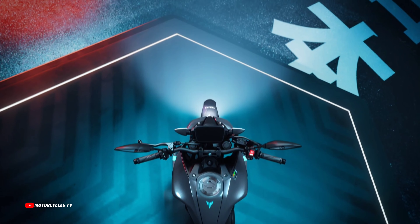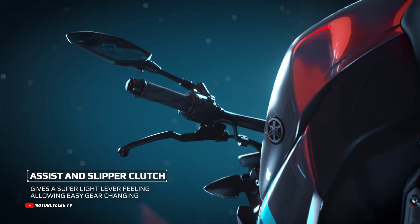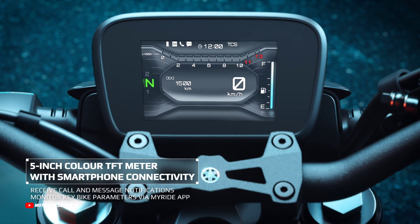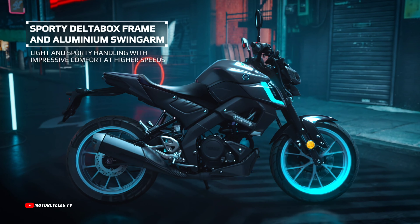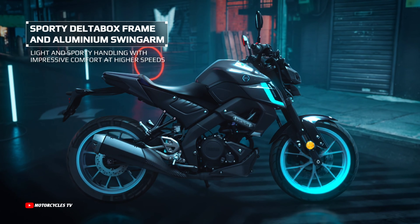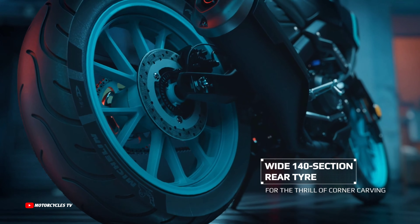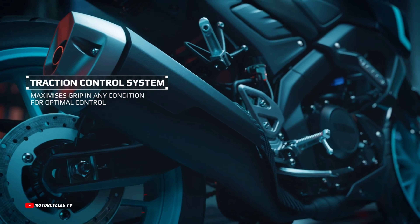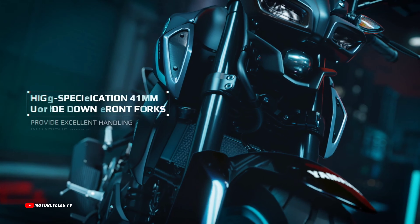New 2024 Yamaha naked bikes — the all-new Yamaha MT-125 model 2024, full review, features and benefits. Yamaha Motor in Europe announced full details of this model. The 2024 Yamaha MT-125 features aggressive good looks with pure hyper naked DNA, thrilling torque-rich engine character, and sporty handling.